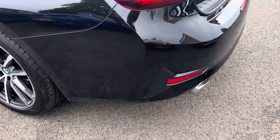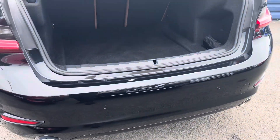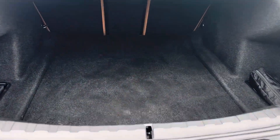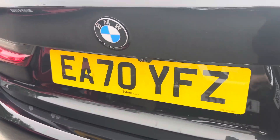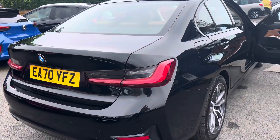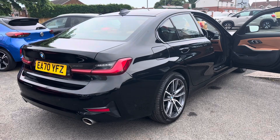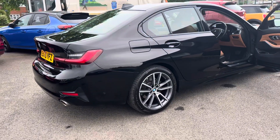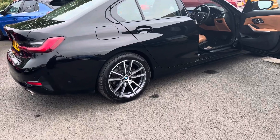It has park assist with side parking sensors, and it has the reverse camera as well. You'll also notice the twin chrome exhaust pipes and a lovely luggage compartment area. To summarise: this is a 2020 70-plate BMW 320i Sport, 8-speed gearbox, 2-litre petrol, 49,000 miles, two keys, one owner from new, with full main dealer service history.